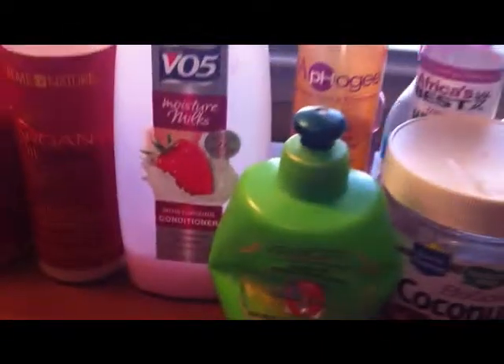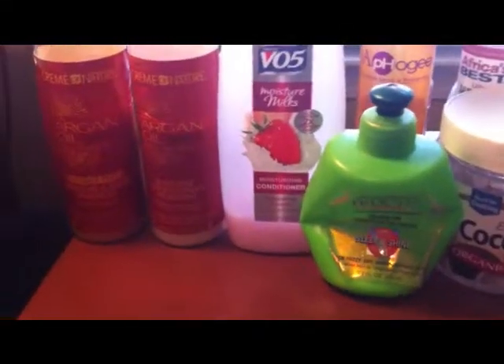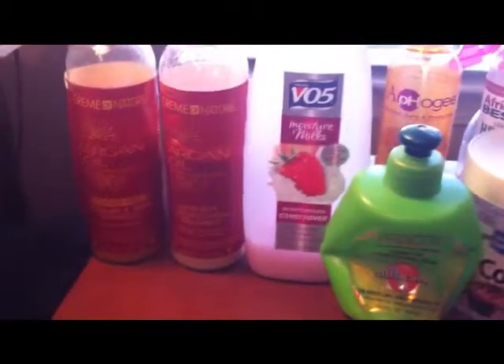That basically concludes my hair products. Of course I also have my water bottle for when my hair starts to dry out during styling, and my wide-tooth comb. I also forgot to mention — when I follow up with my shampoo first in my regimen...